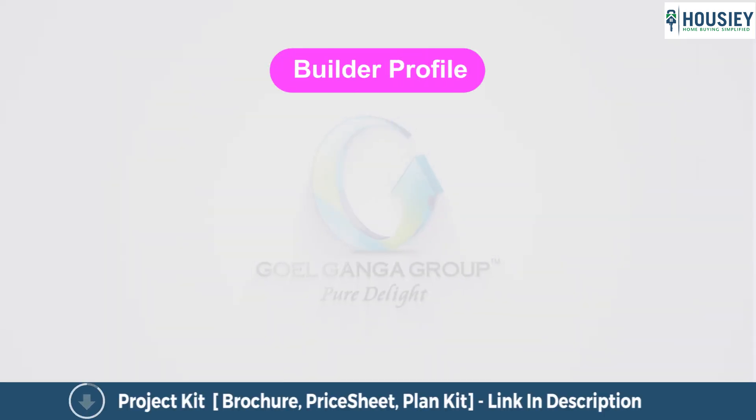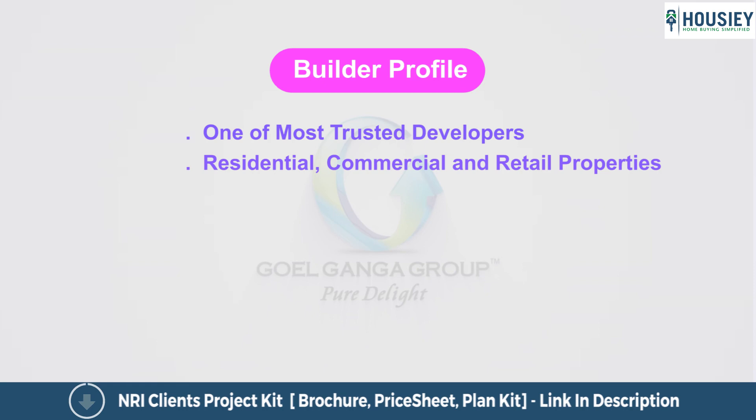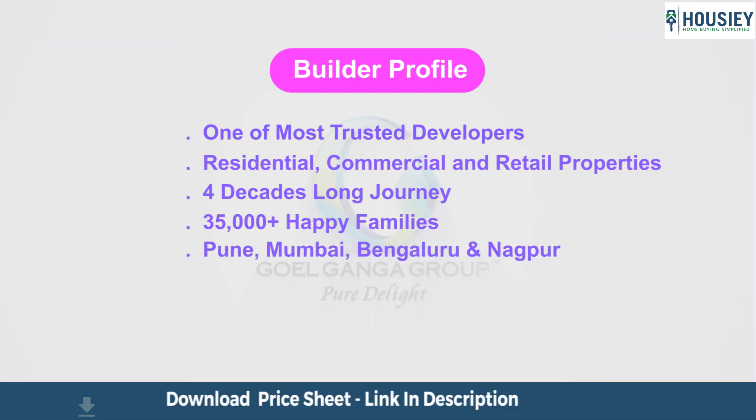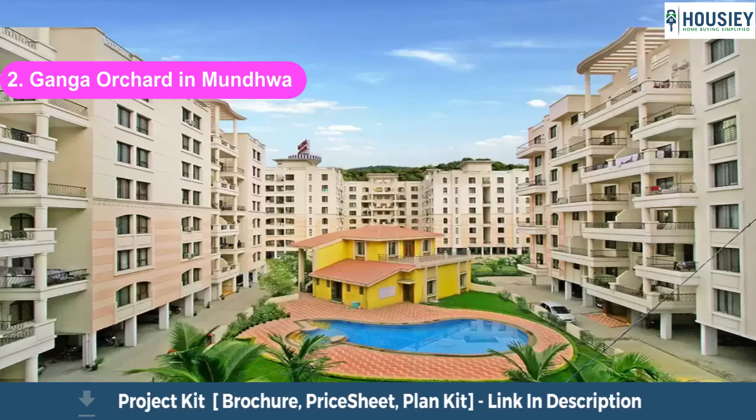Now let us have a look at the builder profile. Goel Ganga Group is one of the most trusted developers, into the development of residential, commercial and retail properties in Pune. Their completed projects are milestones of a four-decade-long journey, delivering to more than 35,000 plus happy satisfied families across Pune, Mumbai, Bengaluru and Nagpur. Some completed projects include Sai Ganga in Undri, Ganga Orchard in Mundhwa, and Ganga Sparsh in Undri.